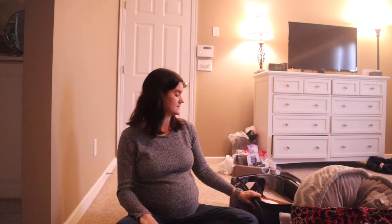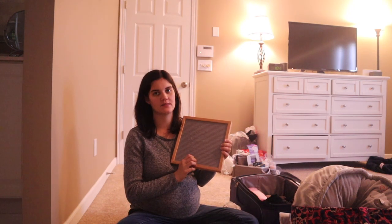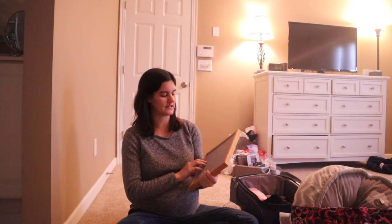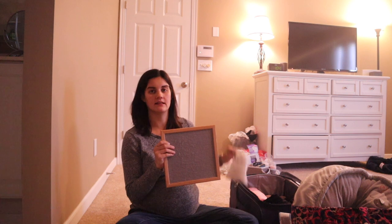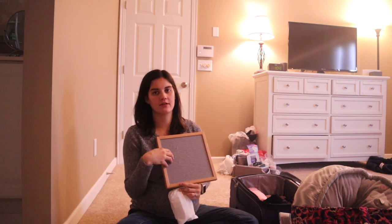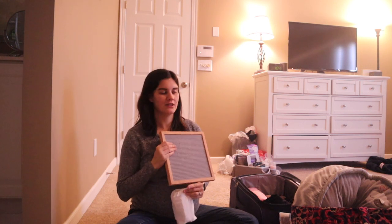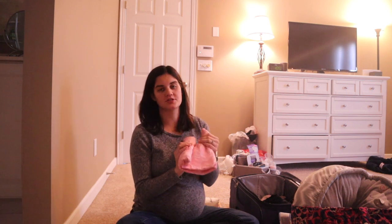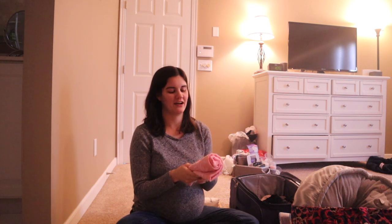Moving on to my suitcase: for the baby's announcement I'm packing my felt letter board and the letters to go with it so I can write her name, date of birth, time, weight, and all that good stuff to take a cute birth picture. I'm also packing one cute pink swaddle blanket to swaddle her in for the picture of her being born.